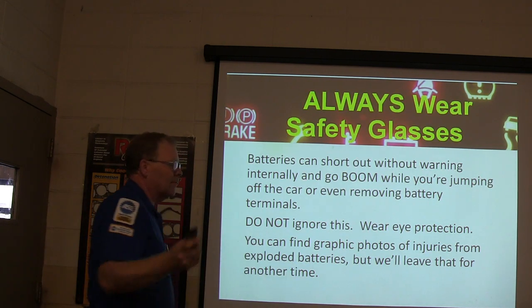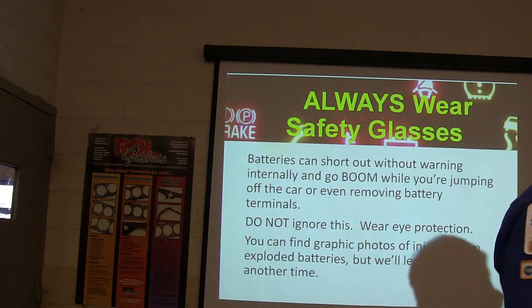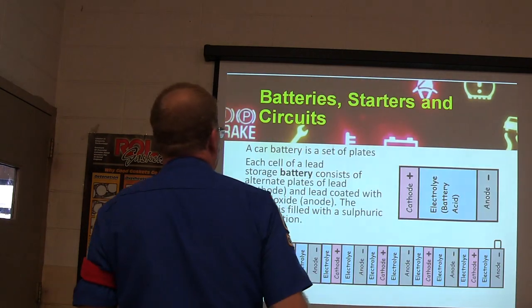Batteries can short out without warning and go boom. Everybody feels like that's not going to happen to them, but if you start thinking that way it's like playing Russian roulette with a big gun. So don't go there.